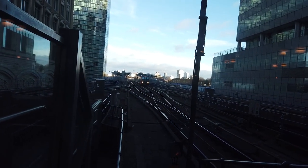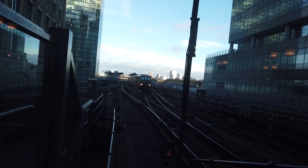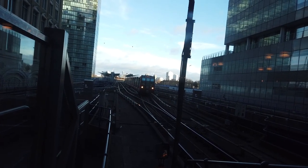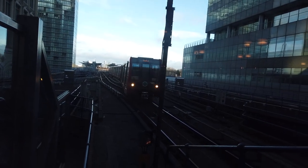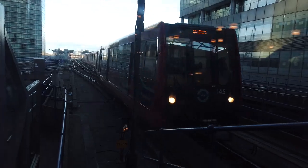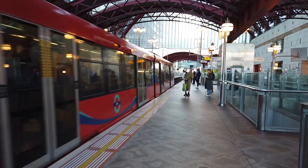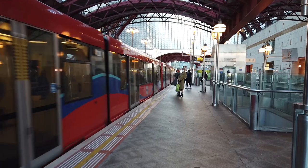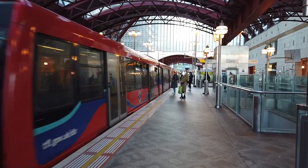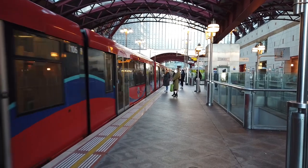West India Quay Station is where you can see that DLR V07 stock there. We've got V07 145 terminating in from Stratford, and we're with 128 in the middle and 106 at the rear.